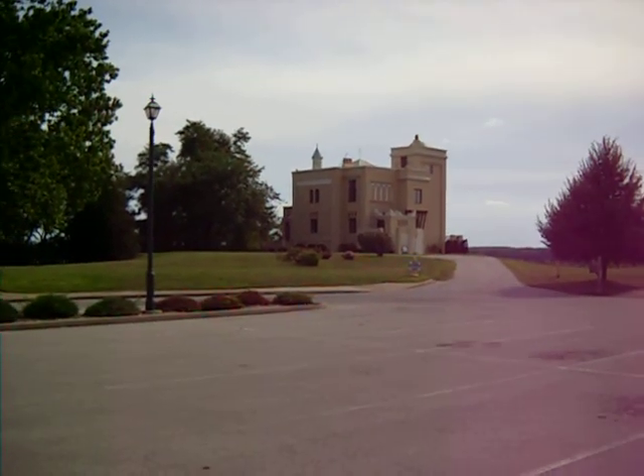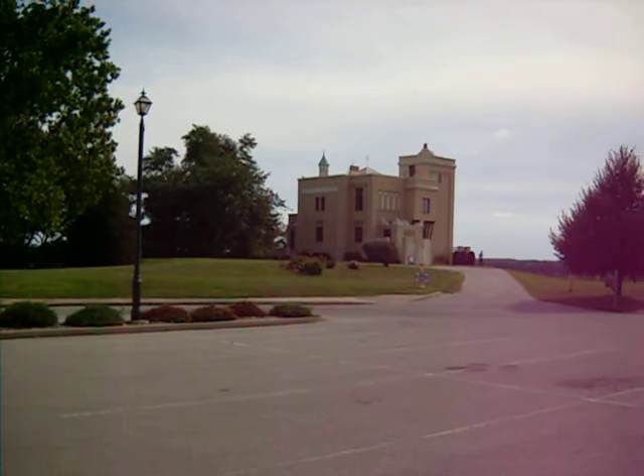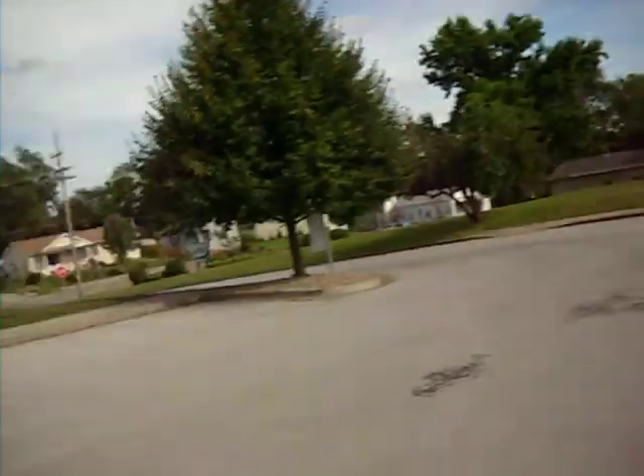Welcome to the Villa Catherine. This is the only Moorish castle on the Mississippi River. There's probably not too many Moorish castles in the U.S., but we have one here in Quincy.